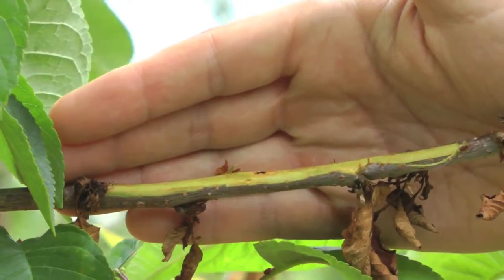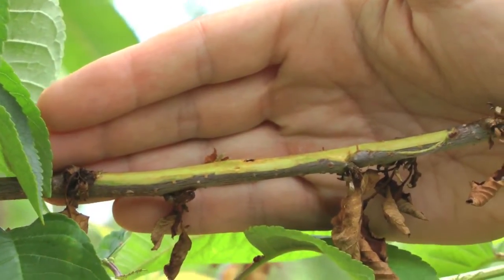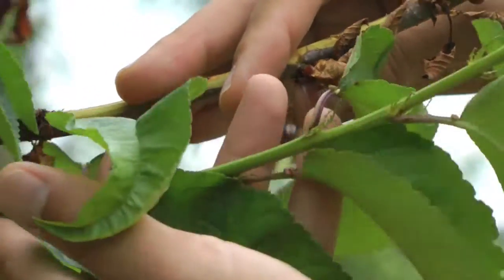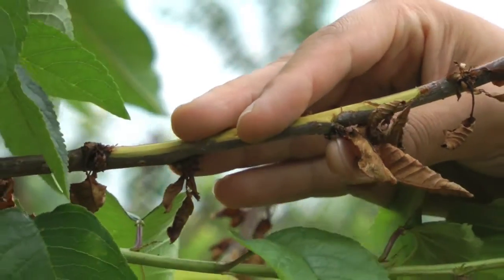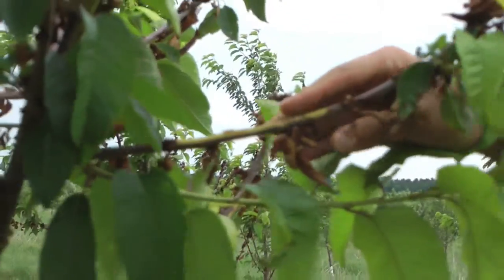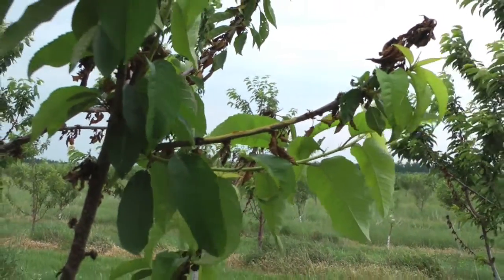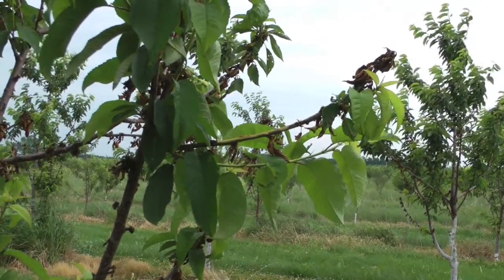It's great news actually that the bacterium has not invaded into the shoots, because if that had happened, then these entire trees would be killed. And we can see that the tree is pushing out new growth. It's trying to recover from this infection. It will take many years to recover, but the wood of the tree is still alive, and there is a chance for these trees following this unprecedented blossom blast event in 2012.